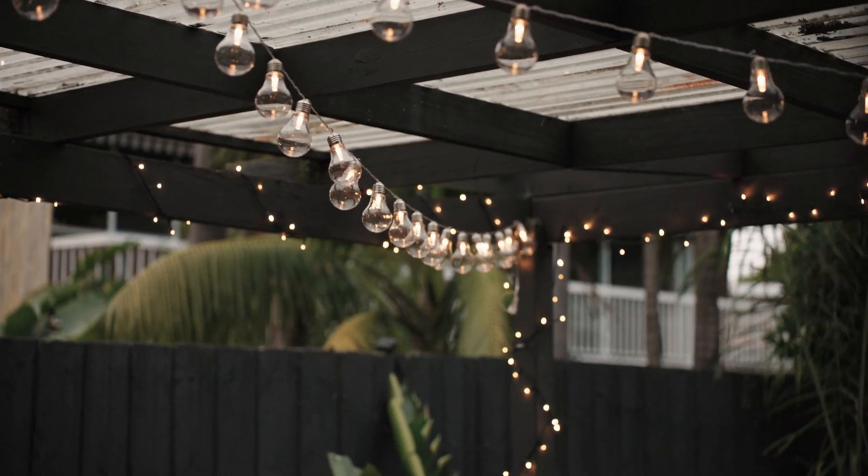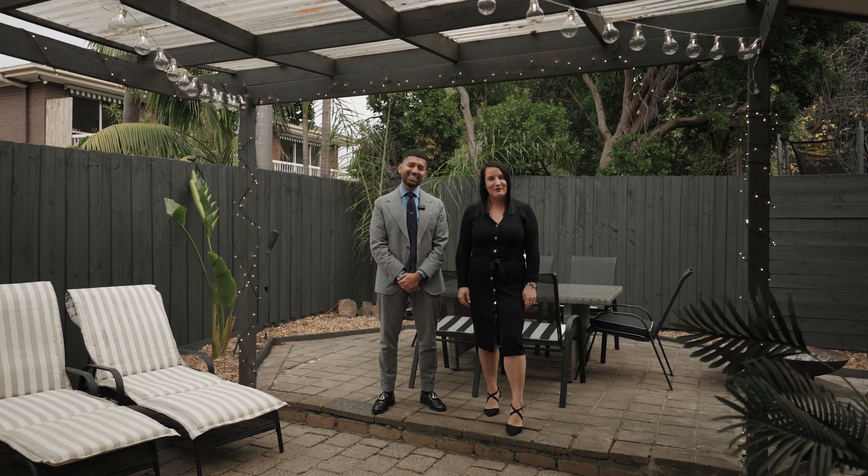We hope you enjoyed the quick tour of this absolutely beautiful home and we can't wait to meet you at the next inspection.